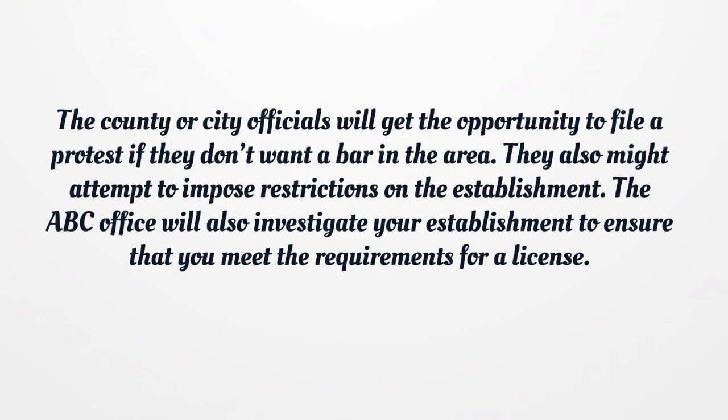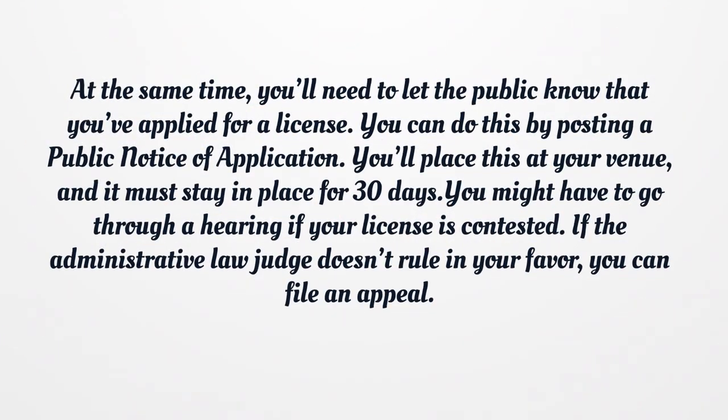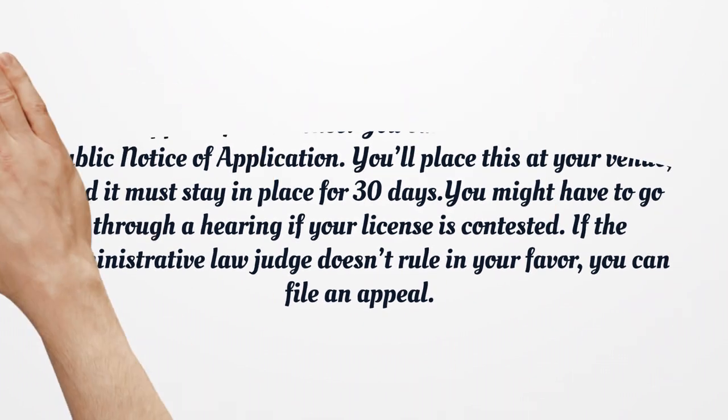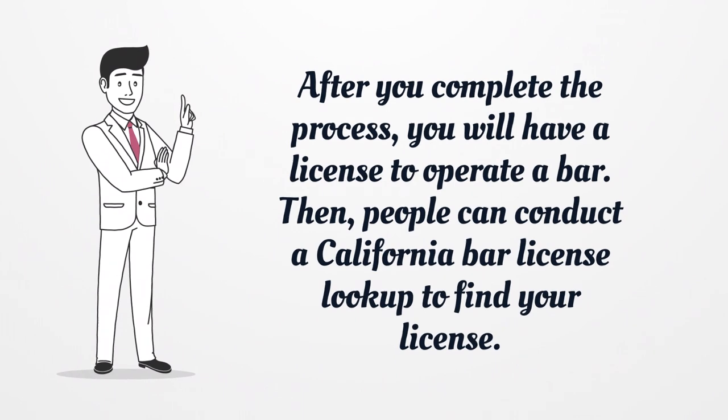The county or city officials will get the opportunity to file a protest if they don't want a bar in the area. They also might attempt to impose restrictions on the establishment. The ABC office will also investigate your establishment to ensure that you meet the requirements for a license. At the same time, you'll need to let the public know that you've applied for a license. You can do this by posting a public notice of application — place this at your venue, and it must stay in place for 30 days. You might have to go through a hearing if your license is contested. If the administrative law judge doesn't rule in your favor, you can file an appeal.